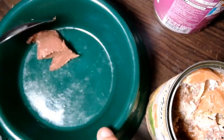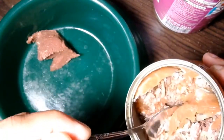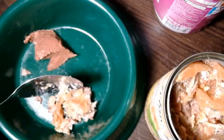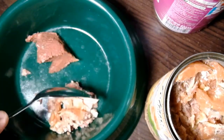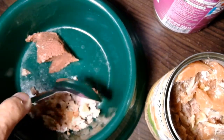Papakita ko lang yung laman nila. Ito yung sa Whiskas, and ito yung sa Pet Plus. Mas gusto ko talaga yung sa Pet Plus — mas juicy sya. Isang spoon lang muna para makikita nila yung difference. Ang bango talaga ng Pet Plus, I promise. Ang bango sobra.